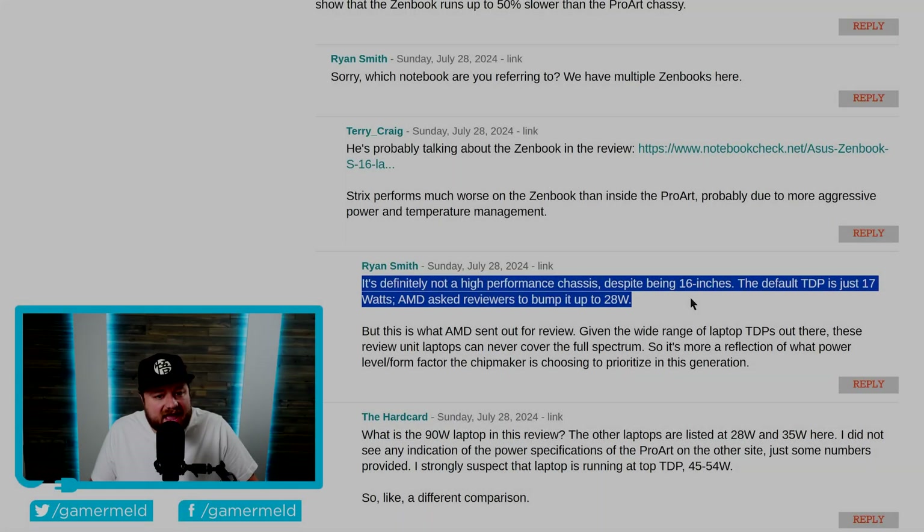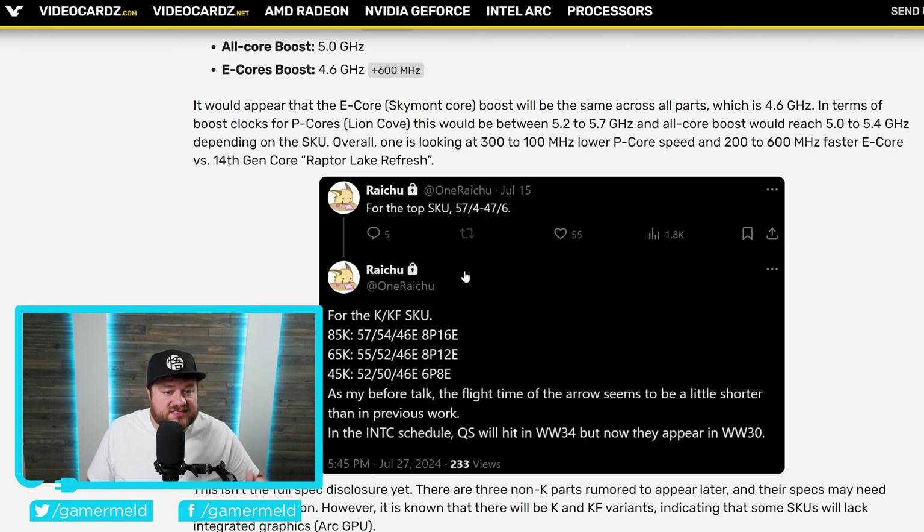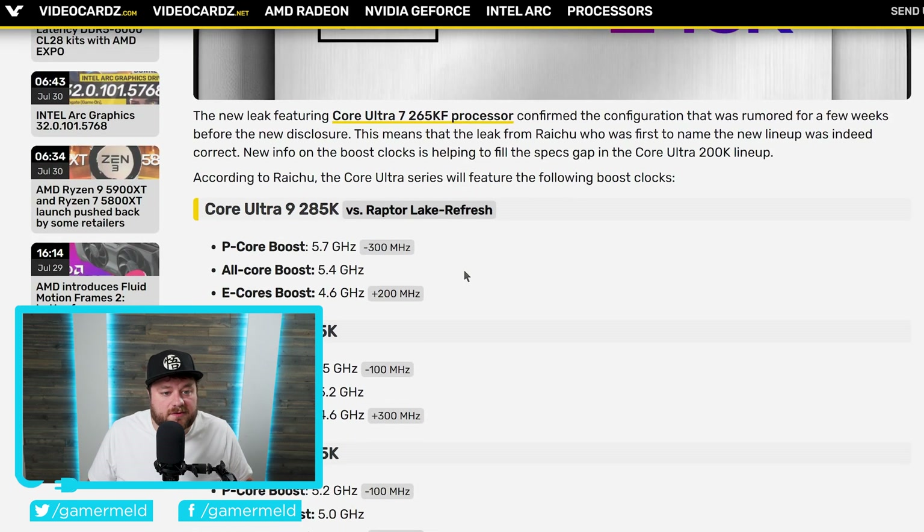Ultimately, I'm really just trying to say for anyone who's looking to purchase a new notebook, make sure you know what you're getting. Next up, we're finally starting to get specs for Intel's next-gen Core Ultra 200 series desktop CPUs. Specifically, we've gotten boost clocks. This leak originally comes from Raichu on Twitter, who has gotten multiple leaks right in the past. Right here, we have a comparison between those next-gen CPUs versus their 14th-gen Raptor Lake Refresh, and it looks like, at least for the P-cores, they actually got a clock reduction.